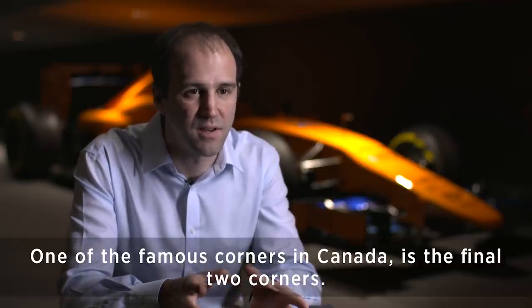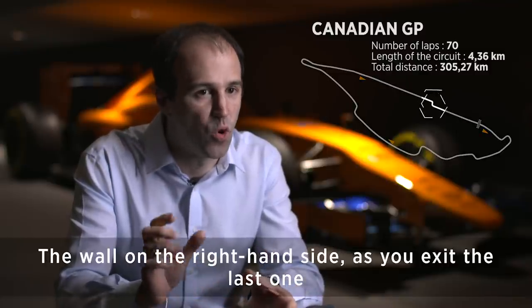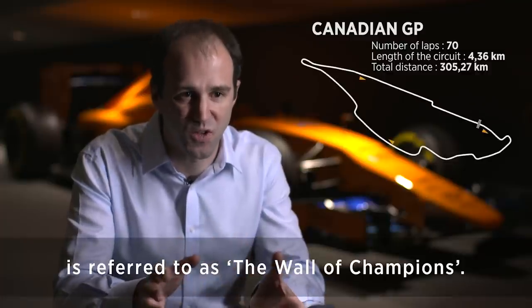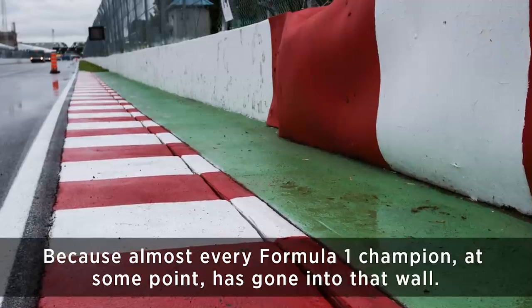One of the famous corners in Canada is the final two corners. The wall on the right-hand side as you exit the last one is referred to as the Wall of Champions because almost every Formula One champion at some point has gone into that wall.